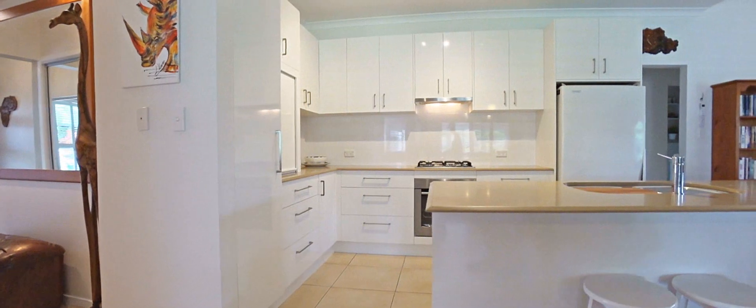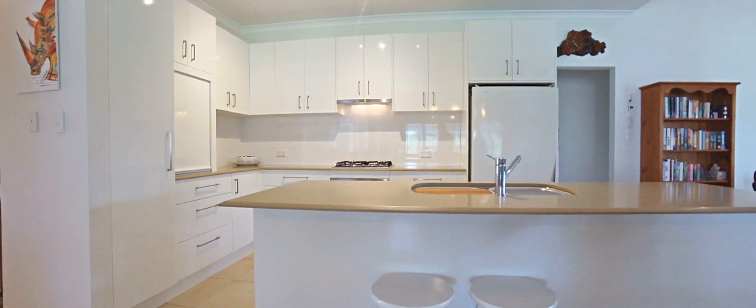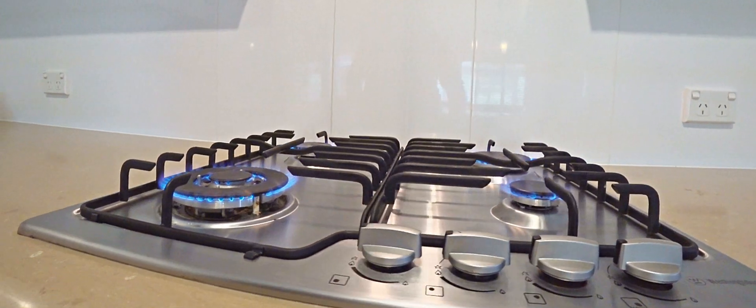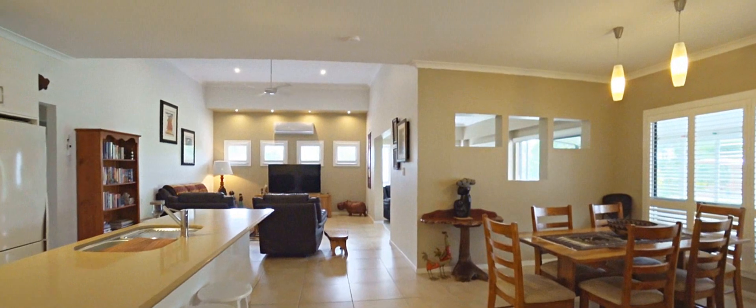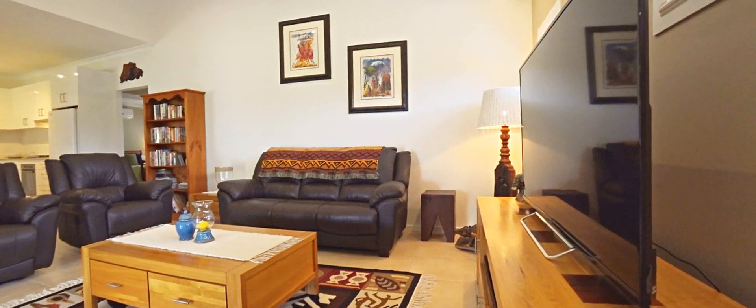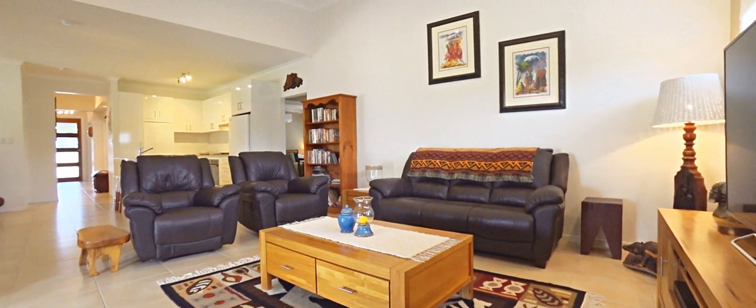The kitchen truly does form the heart of this home and has those beautiful stone benchtops, high quality finishes and appliances, and that great outlook across the vast open plan main dining and living area. This home does offer multiple living areas with space and privacy for everyone.